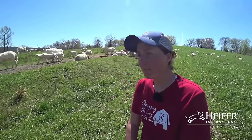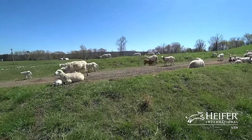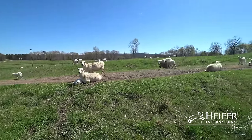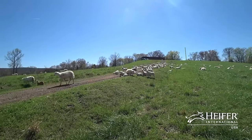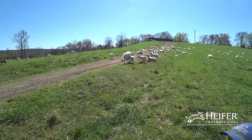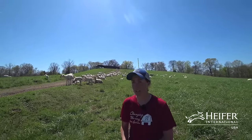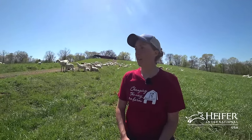How do you do a body condition score? With sheep, you give them a score of one to five — one being emaciated, five being obese. You take the palm of your hand and feel down along their spine, along their hips, and along their ribs, then associate a number with that. We like our sheep to be at a three or four during lambing and while they're nursing. If a ewe is nursing really big twins, it's not uncommon for her to drop a body condition score — it's after they wean those lambs off that she'll be able to put that body condition score back on.